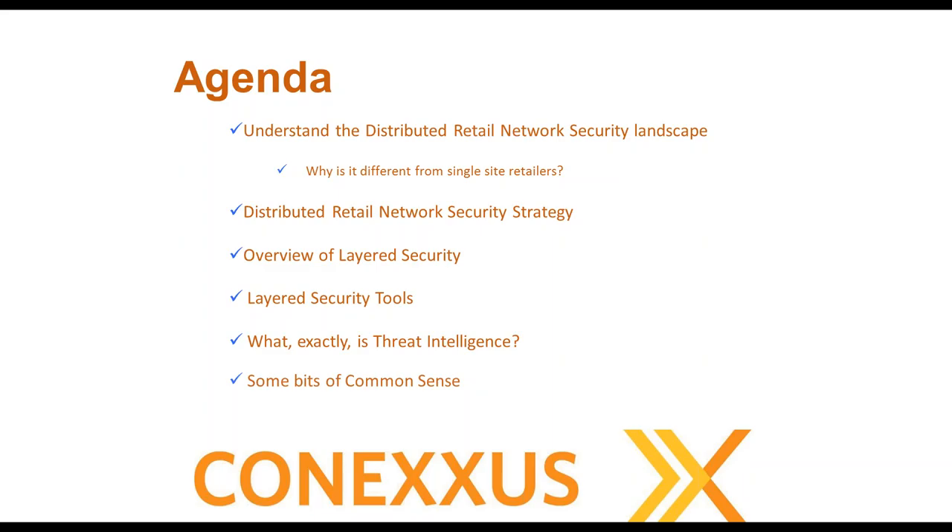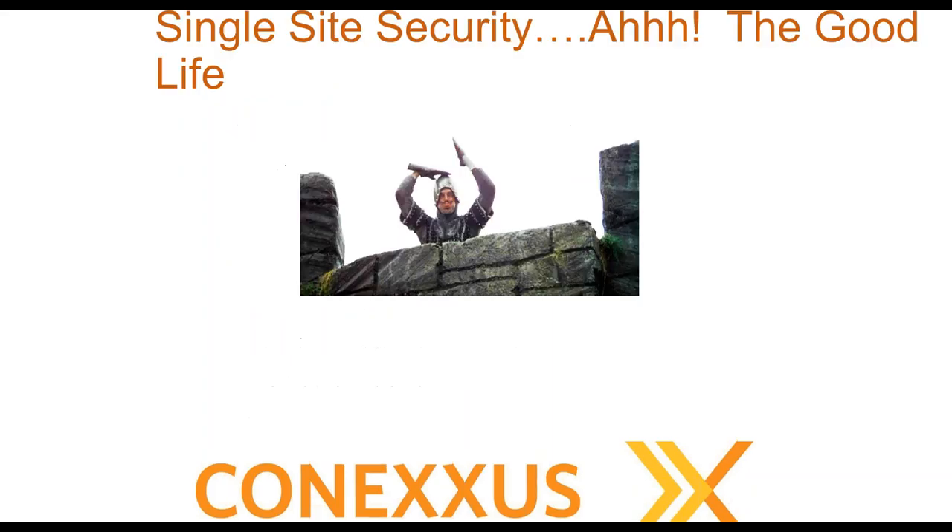We want to see how threat evolution has forced retailers to change how we secure our distributed retail networks, look at some of the tools available for defending your company, and examine the big picture strategy to prevent, detect, and limit the scope of threats. The agenda covers the distributed retail network security landscape, layered security strategy, available tools, threat intelligence, and some common sense advice from 20 years of experience.